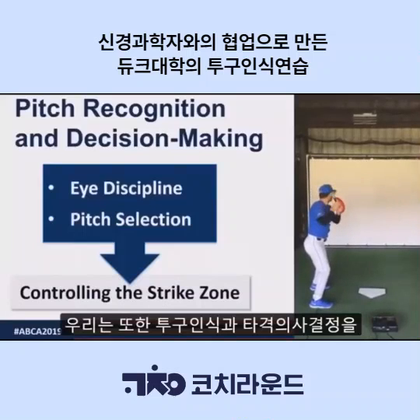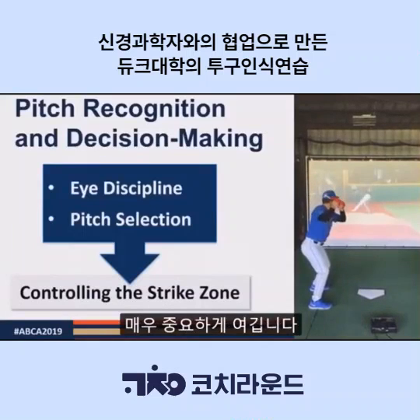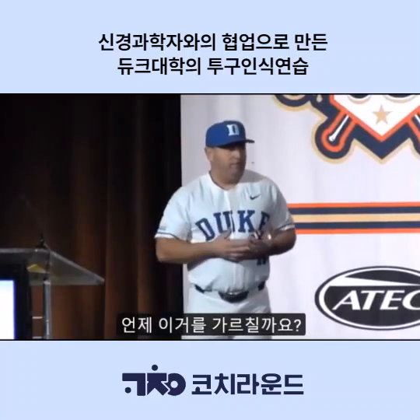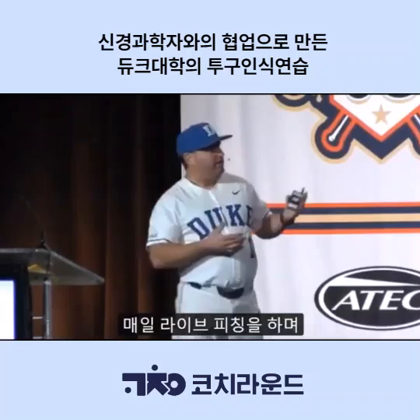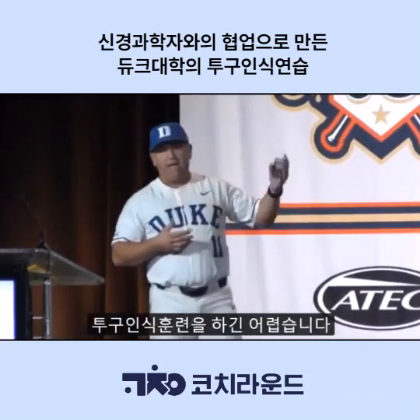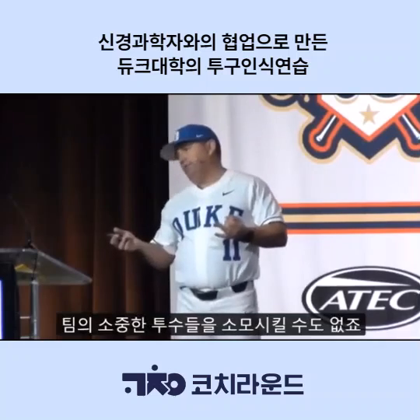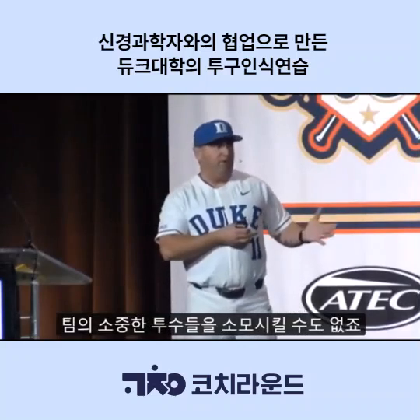We value pitch recognition and decision making at a high premium. When do we teach this? It's hard to give your guys live at-bats every single day. Your own pitchers only have so many bullets in their gun, so you can't burn them.